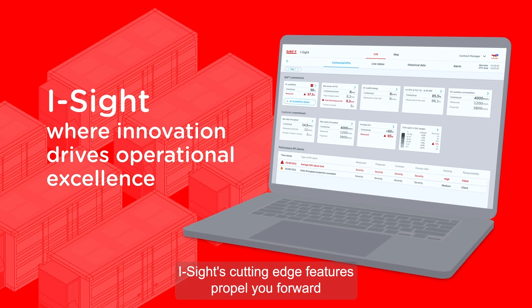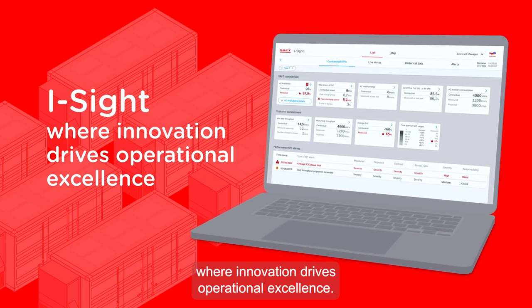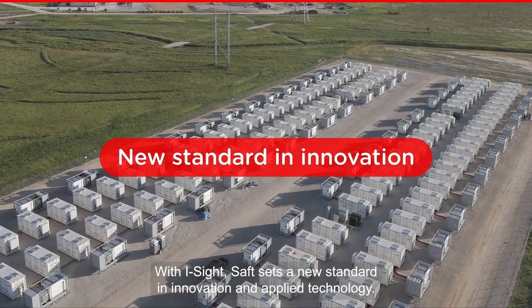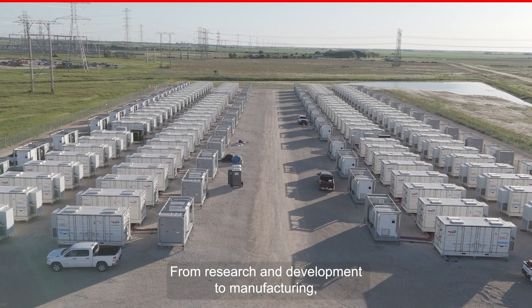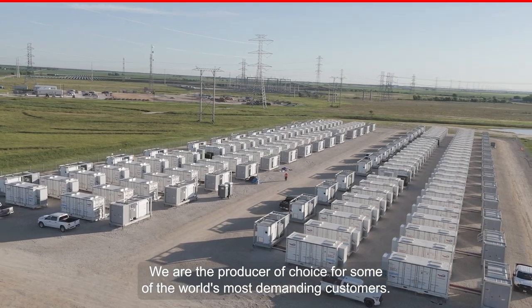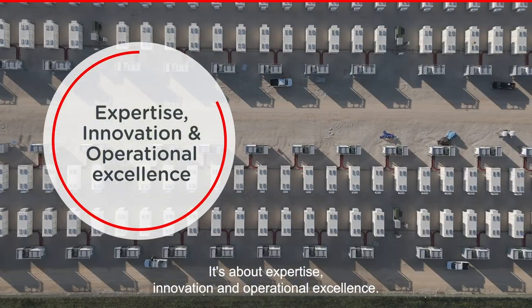Machine learning algorithms indicate when a module should be replaced before potential damage occurs. iSight's cutting-edge features propel you forward where innovation drives operational excellence. With iSight, SAFT sets a new standard in innovation and applied technology. From research and development to manufacturing, we set the pace. We are the producer of choice for some of the world's most demanding customers — it's about expertise, innovation, and operational excellence.